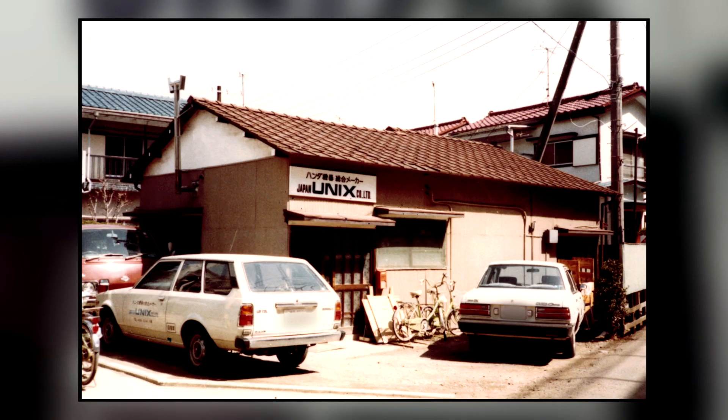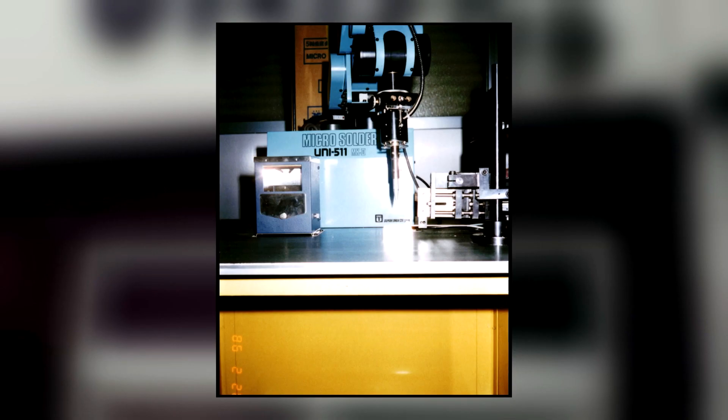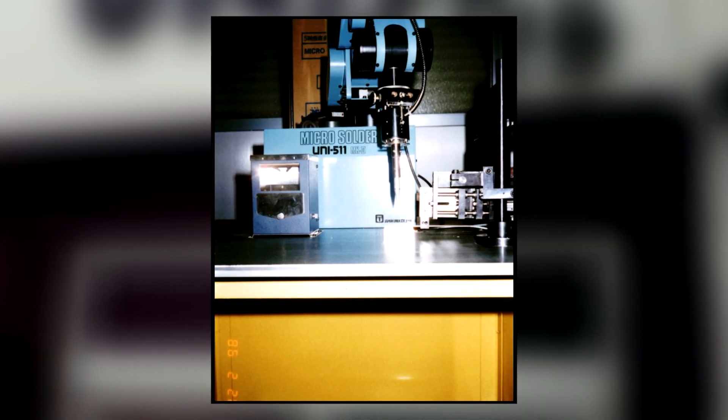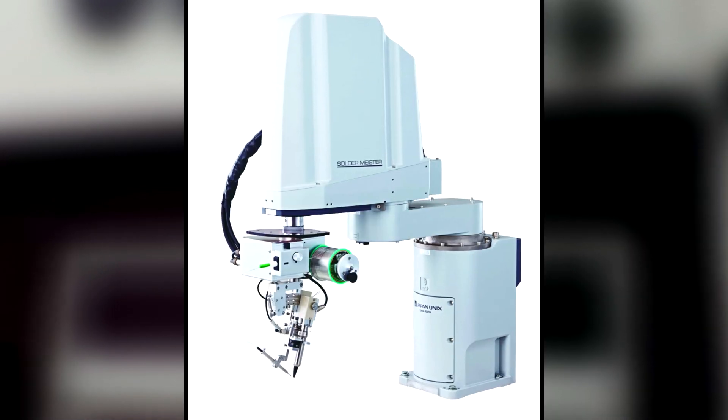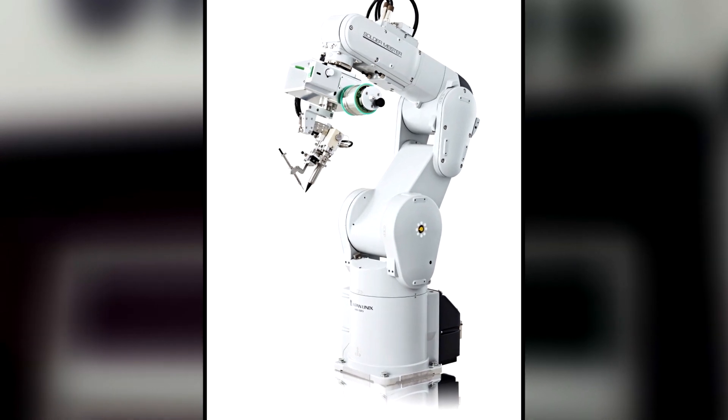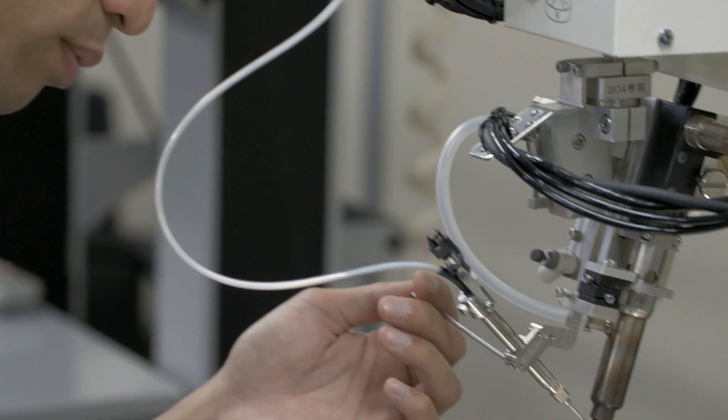It developed its first two-axis soldering robot in the 70s, followed by a five-axis robot in the 80s. Japan UNIX is constantly developing and updating its portfolio of robotic soldering solutions, always with an eye on the customer.